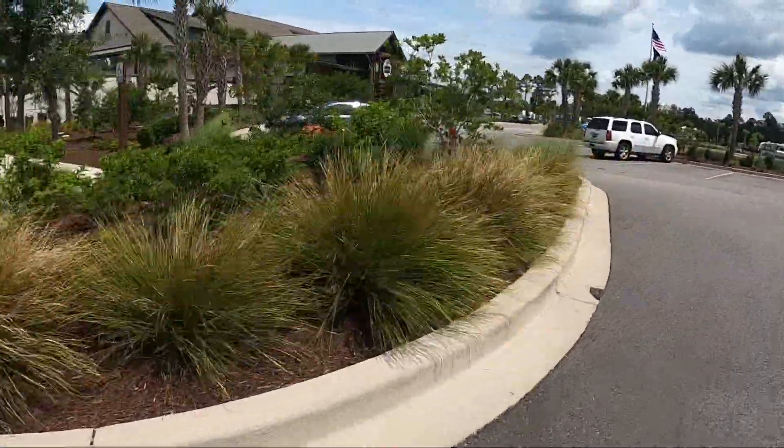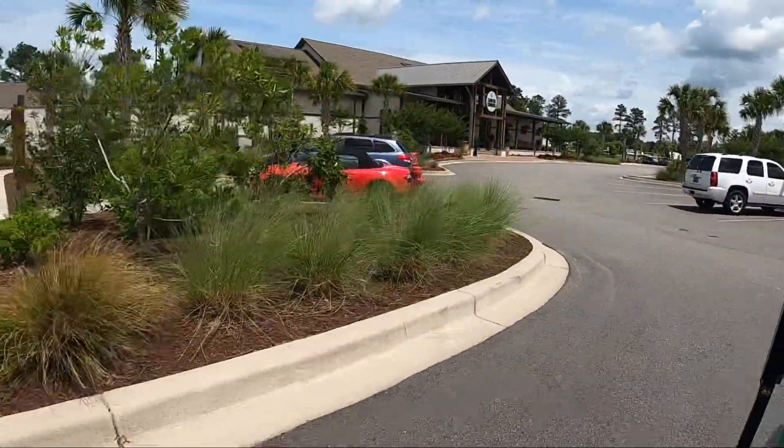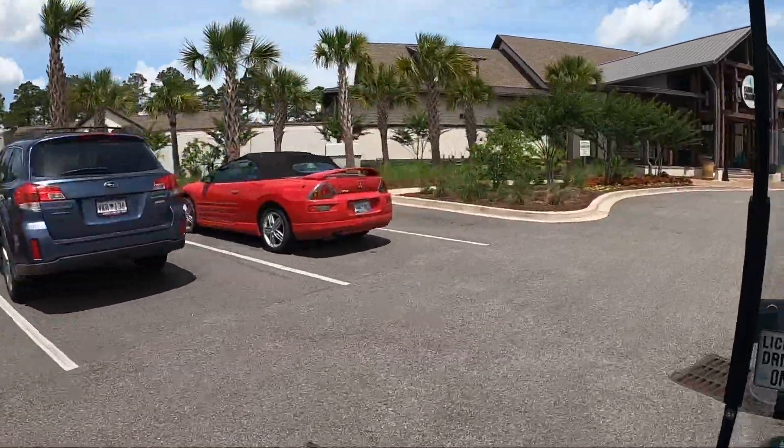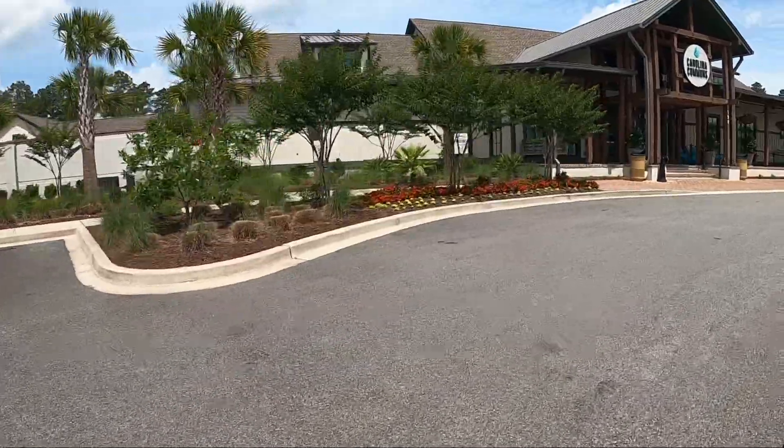This is Carolina Commons, where they have a restaurant in here. There's a grill out back — you can eat there or take food to the pool.